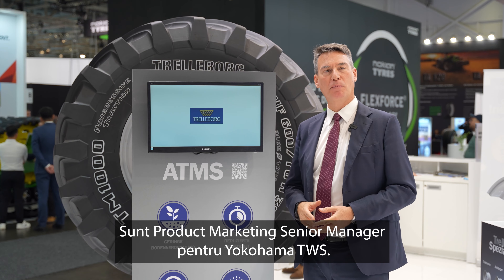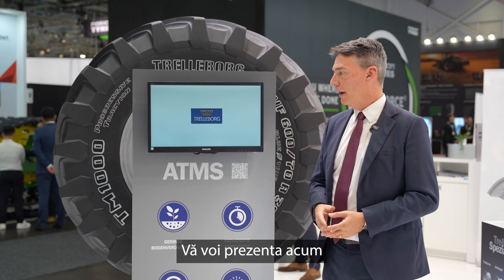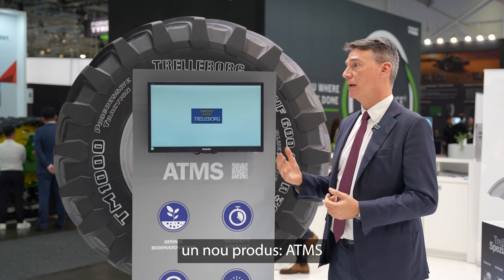Hello, my name is Alessio Bucci. I'm a Product Senior Marketing Manager for Yokohama TVS and I'm going to show you and present a specific new product.